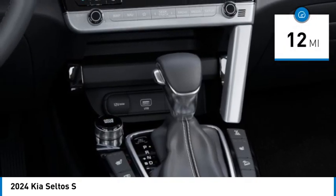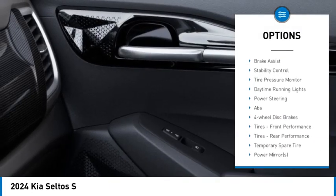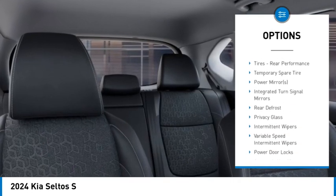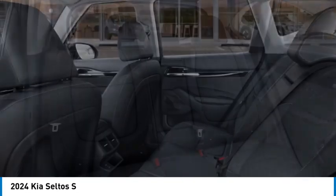Here are some of this vehicle's great options: blind spot monitor, all wheel drive, heated mirrors, aluminum wheels, rear spoiler, remote engine start, brake assist, stability control, tire pressure monitor, daytime running lights.